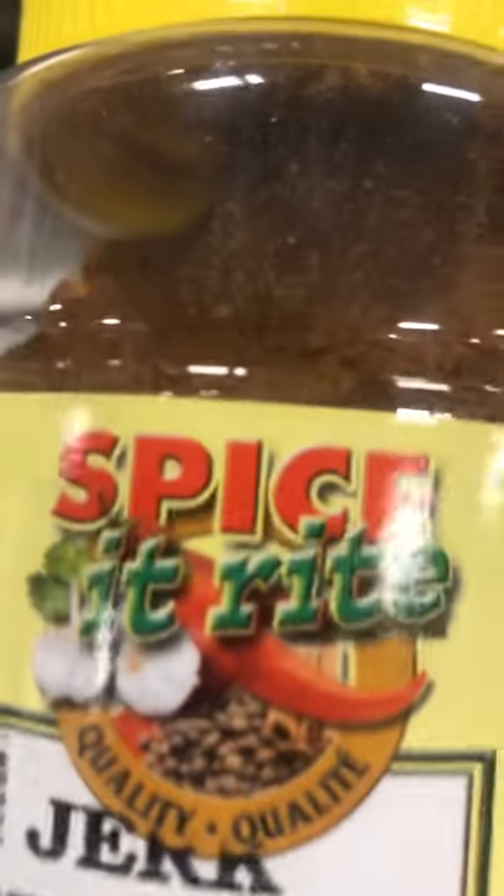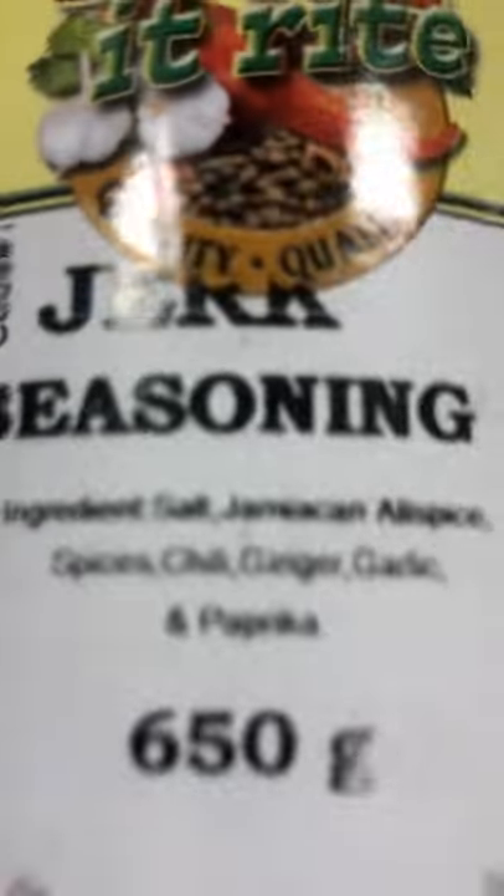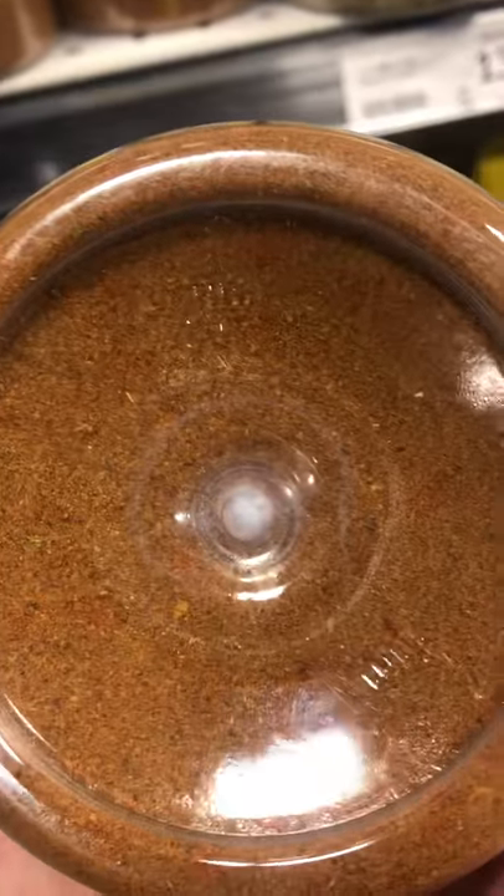Here we have jerk seasoning. Jerk seasoning is normally a wet seasoning when you make it by hand, but this has been dried and it's got ginger and garlic added. That's possibly why it's in a dry form. But normally, when you make jerk seasoning, it's in a wet form.